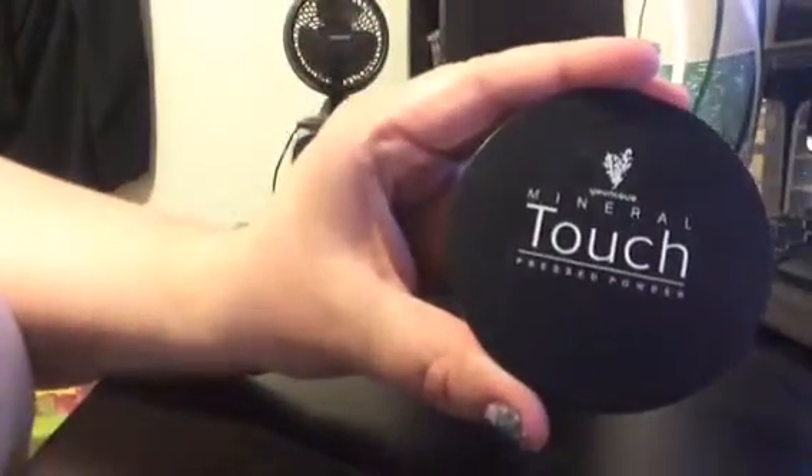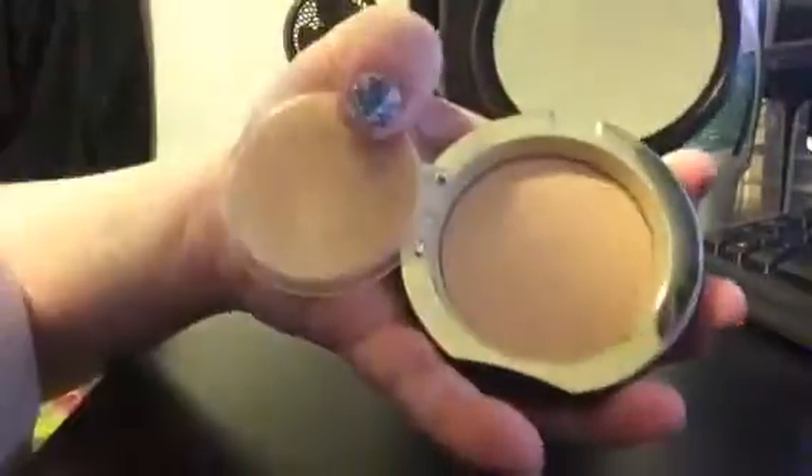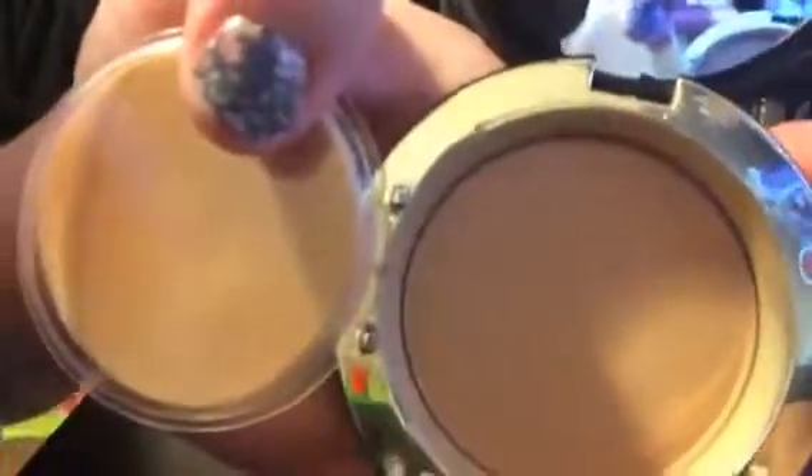The last one is the mineral touch pressed powder. I would use this with our brush — not the disc, but the brush we have. It's just a nice powder finish and I usually finish off with that. Let me know if you have any questions!